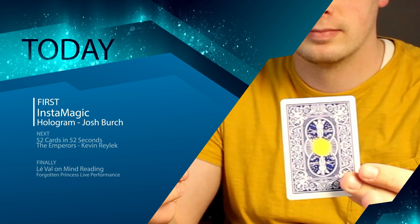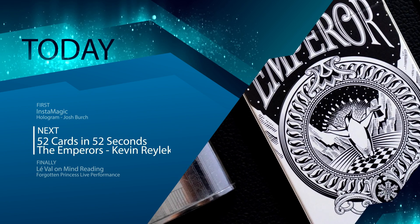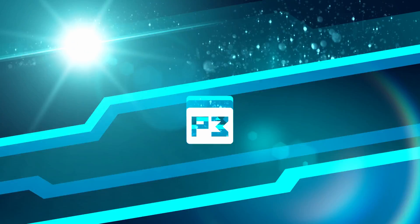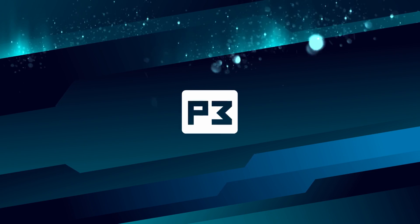First up, Josh is going to talk to us about Hologram by David Stone. We then have 52 Cards in 52 Seconds with Kevin. Louis Laval will be discussing some of his thoughts on mind reading. And finally we've got a full performance of Forgotten Princess by Alexander Marsh. So let's go straight over to Josh Birch who's going to talk to us about David Stone's Hologram.